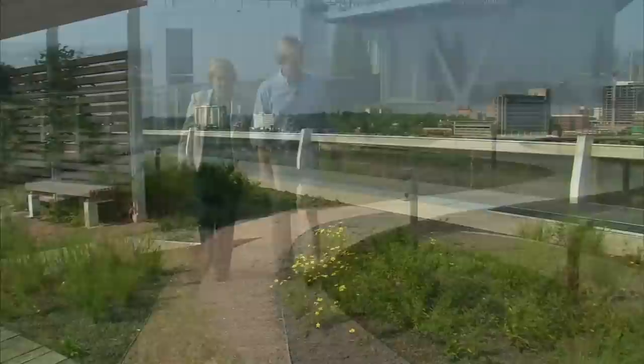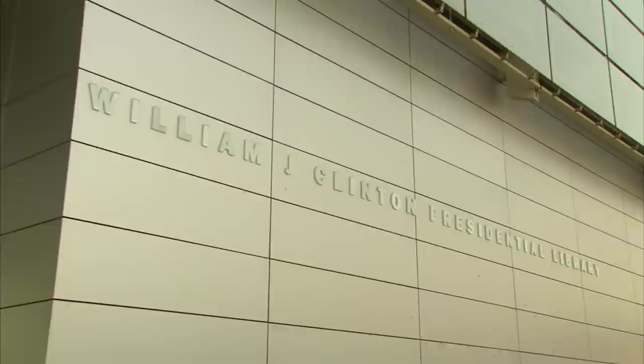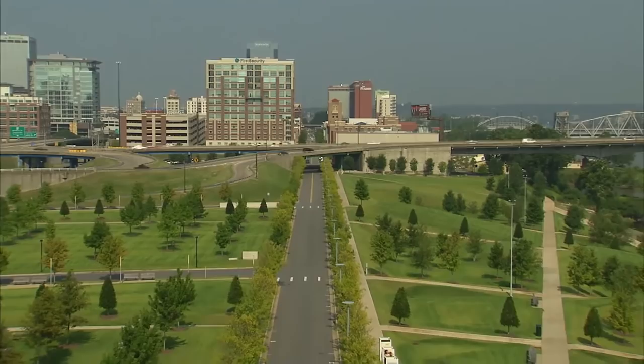Debbie Schott gives me a tour of the rooftop garden at the Clinton Presidential Library. This green roof is really just one component of a larger picture. This green roof sits on top of the William J. Clinton Presidential Library, and it is part of a city park for the city of Little Rock — 30 acres for the entire park. So it's just a small fraction of what this huge park is all about.